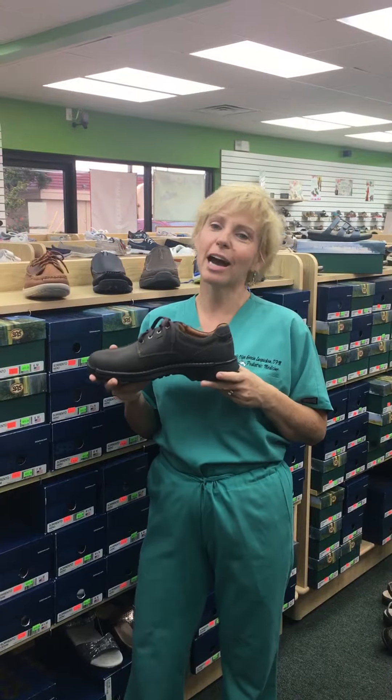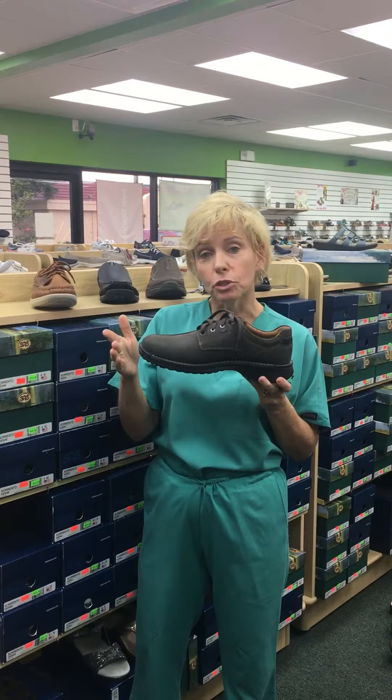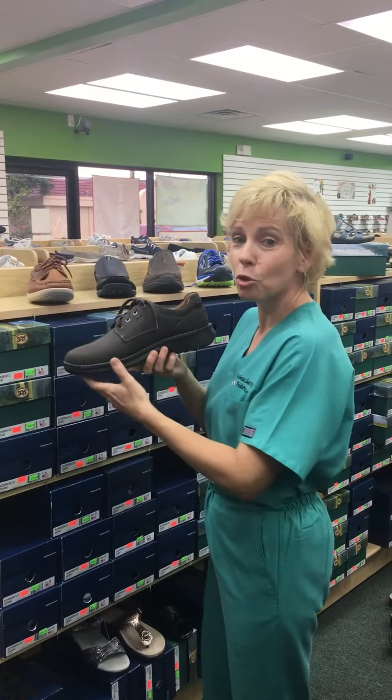Hi everyone, it's Dr. Olga and I'm at TS Shoes because today I'm going to show supportive shoes for our male teachers, the administrators, and the support staff because I know you're all gearing up to go back to school next week.